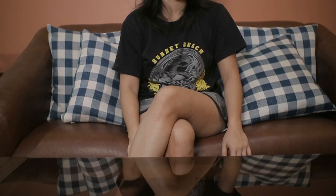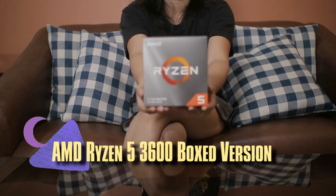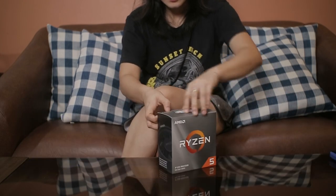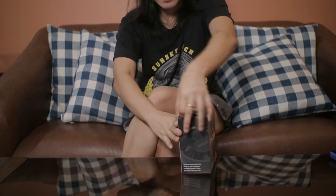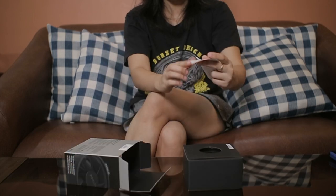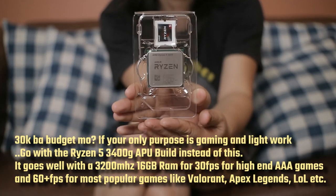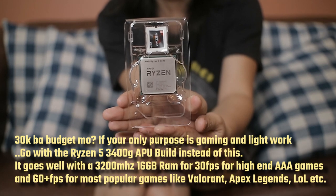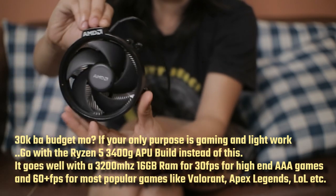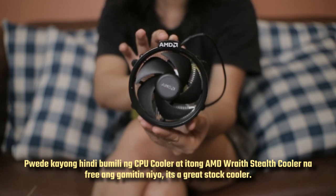This comes bundled with the Ryzen 5 3600. We were lucky to find a 3600 with bundles because it's running out of stock. Pro tip: if you want to save money, you can buy the Ryzen tray version which is about 3 to 4k cheaper, but with fewer years of warranty - it's either the one without a fan or the one with a fan. I'll also discuss later why integrated graphics is worth it if you don't have a GPU.